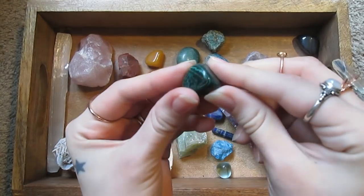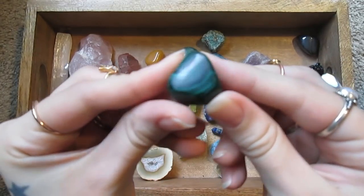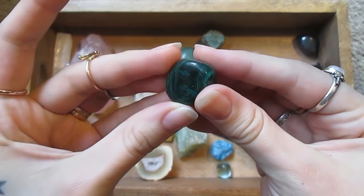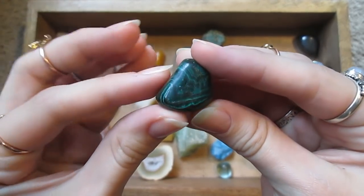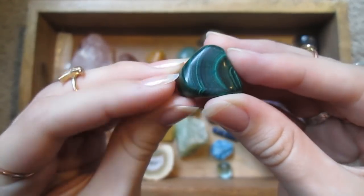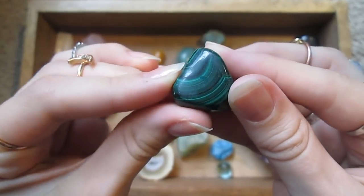Oh, I love this one. This is a piece of malachite. I don't know how well you can see the bands in it, but it has all these lovely green bands. It's beautiful.